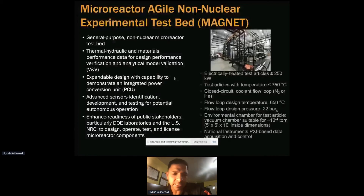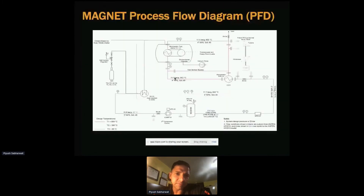This is the process flow diagram — MAGNET is essentially an environmental or vacuum chamber. We have a recuperated heat exchanger that heats up the gases before going into MAGNET. I have access to another heat exchanger and a chiller which goes outside the building to maintain temperature. This is a commonly used chiller between two facilities: TEDS and MAGNET.